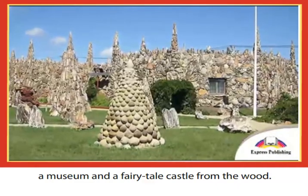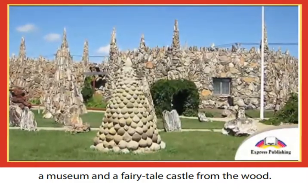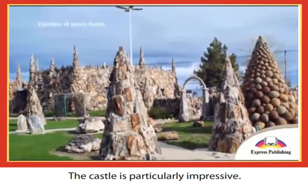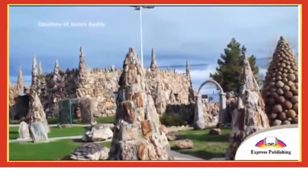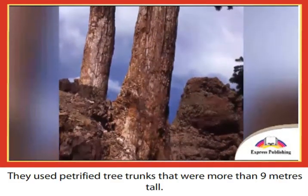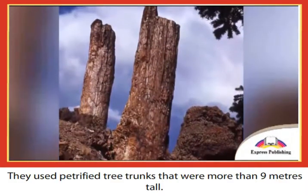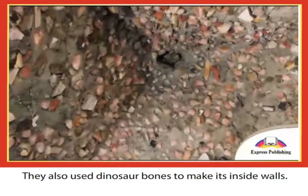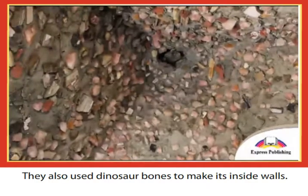Quamen and his men created cone-shaped pyramids, a wishing well, a museum, and a fairytale castle from the wood. The castle is particularly impressive — they used petrified tree trunks that were more than nine meters tall, and they also used dinosaur bones to make its inside walls.